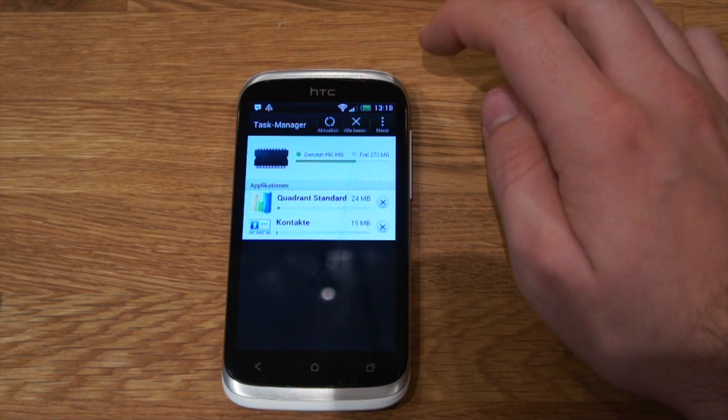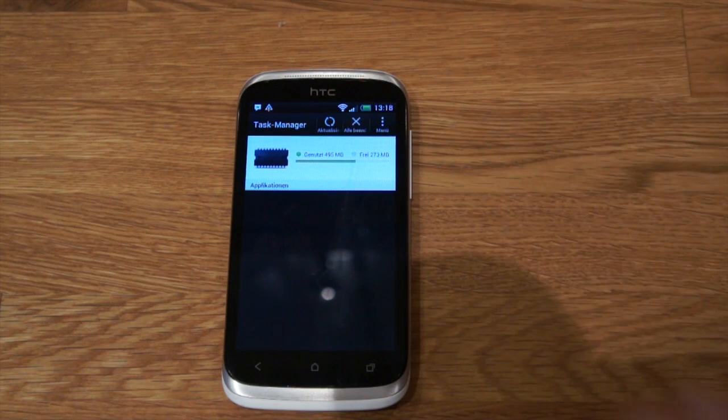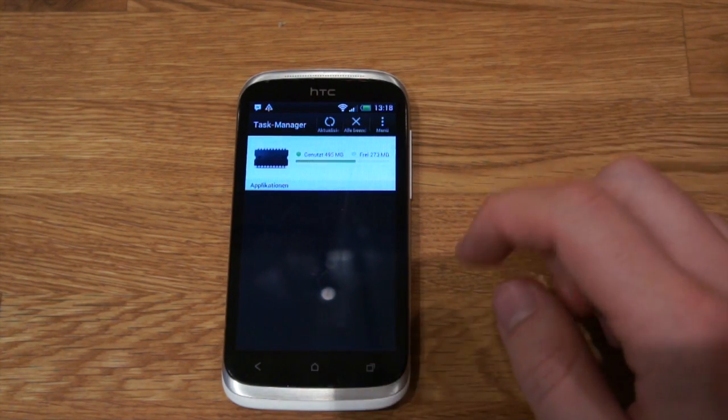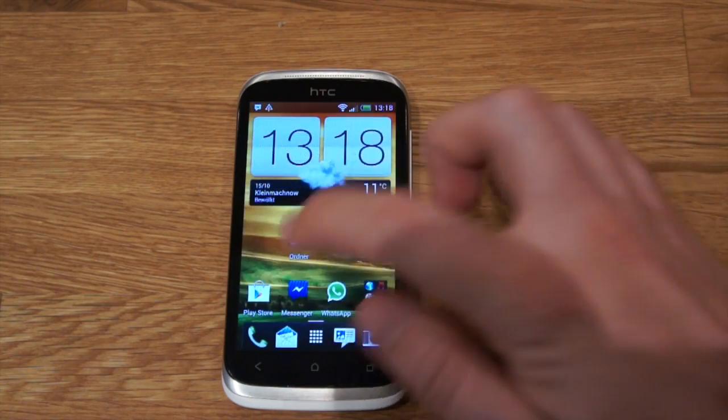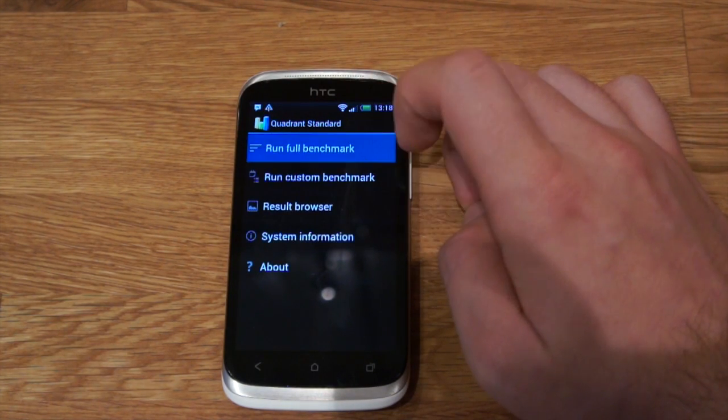I would like to show it to you in a benchmark test. First of all, we'll quit all apps and we'll go to Quadrant and start the full benchmark.